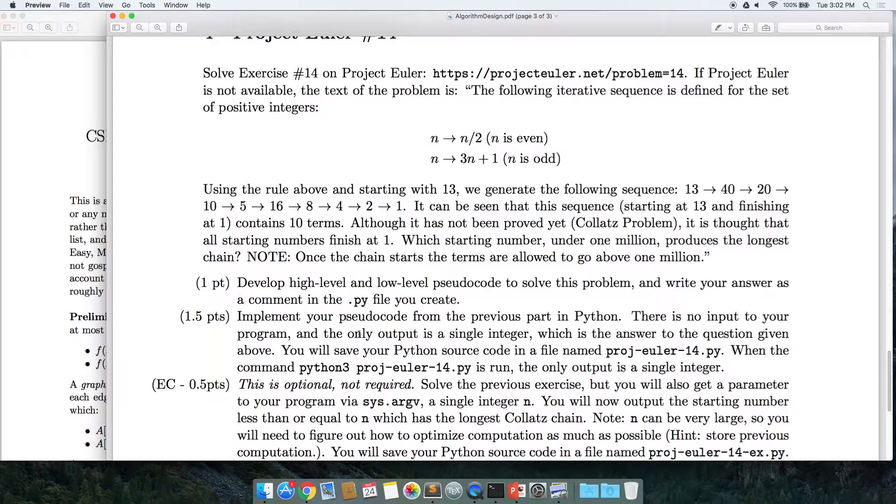What I want you to do is figure out what starting number below one million produces the longest chain that will reach one. I can guarantee you that every single number will reach one — I just want to know what number produces the longest chain. That should be a pretty straightforward problem.